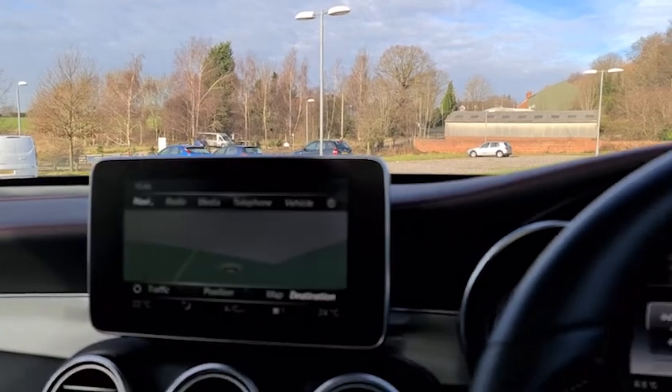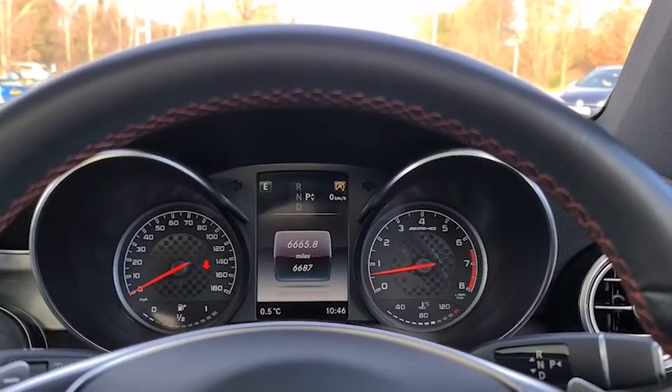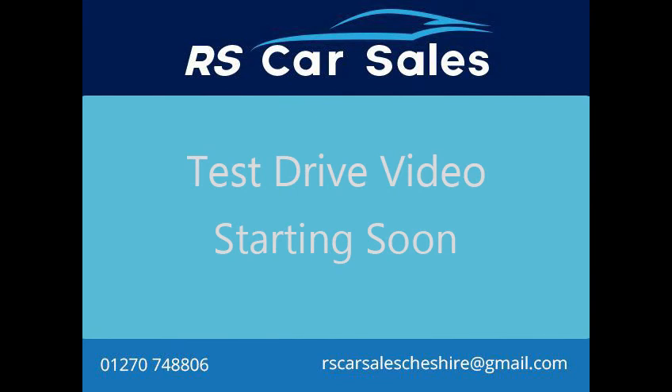The vehicle is ready to drive away today with free next-day nationwide contactless delivery, competitive low finance, and it also comes with a new service and is HPI clear. Thank you very much for watching. Video test drive for the Mercedes-Benz GLC 43 AMG 4MATIC Premium Plus.